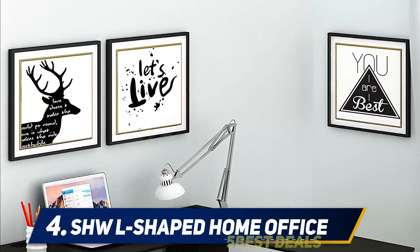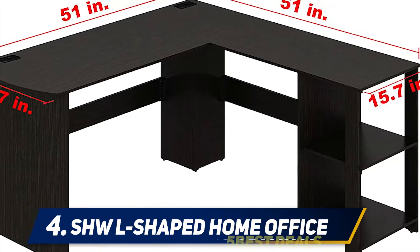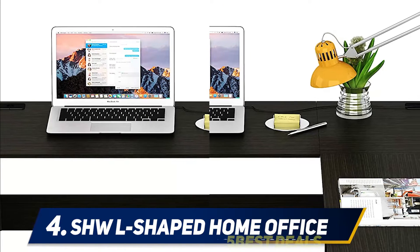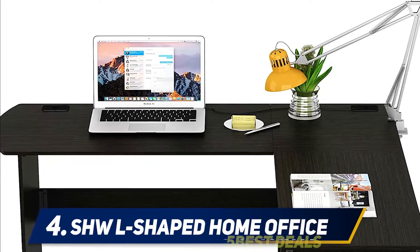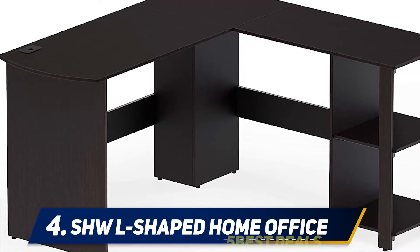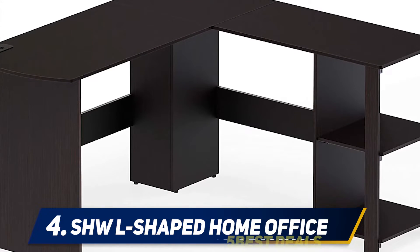At number four, the SHW L-shaped home office desk. So far we have looked at items described as desks — in some cases they are more tables than desks. A desk will normally have some form of built-in storage space, such as drawers, cupboards, or shelves. This L-shaped corner desk from SHW is more like a true desk as it has at least some storage space built into the design, making it a contender as one of the best home office desks.